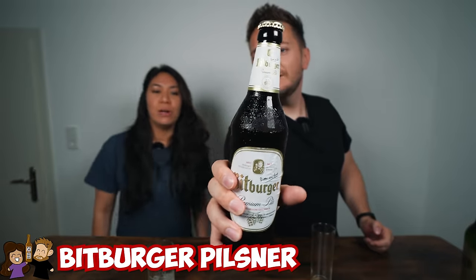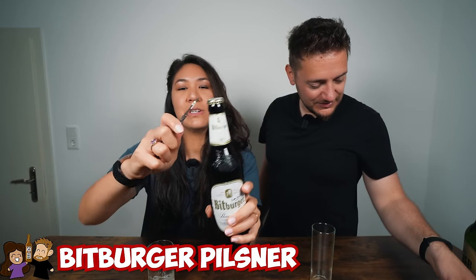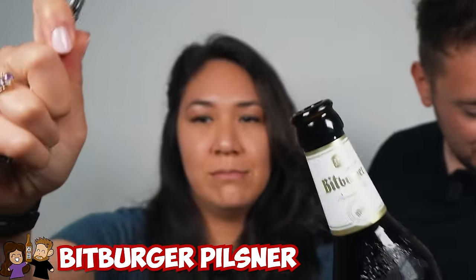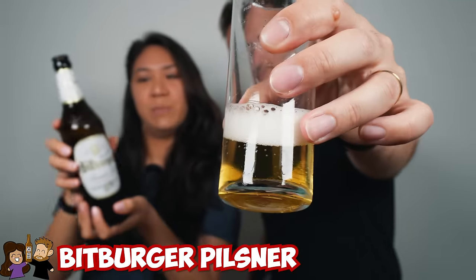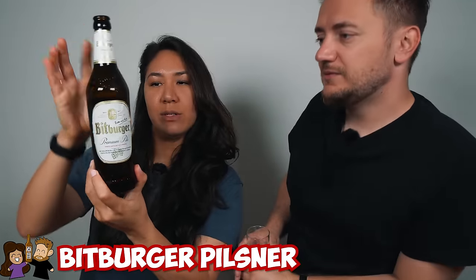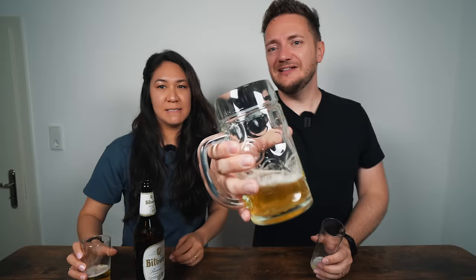Next is another pilsner — the Bitburger. Their slogan is 'Bitte ein Bit' — 'please a Bit.' There's something nice about how the bottle curves outwards. Tasting it: that's like the König Pilsener all over again. I don't like it. Maybe it's these brown bottles with white labels. It's very bitter and I'm not manly enough to enjoy this level of bitterness — whatever that means.